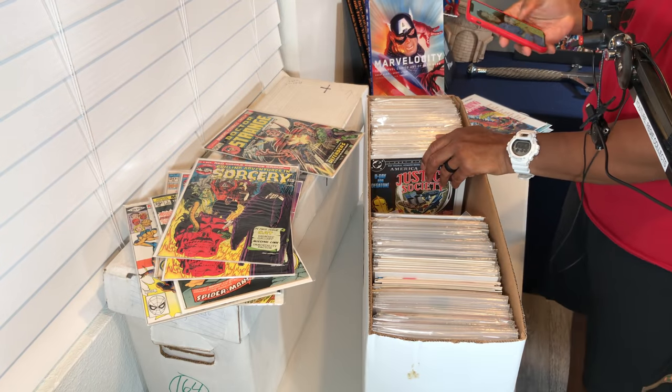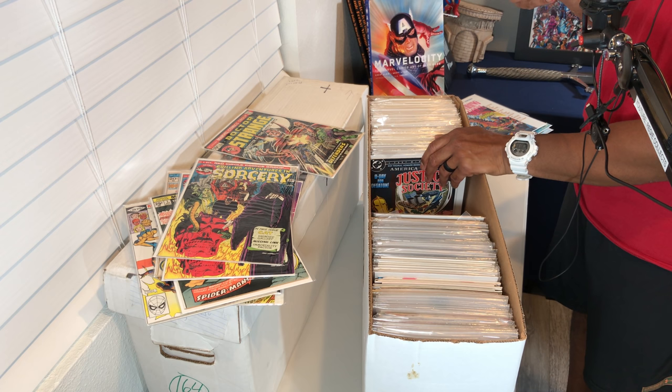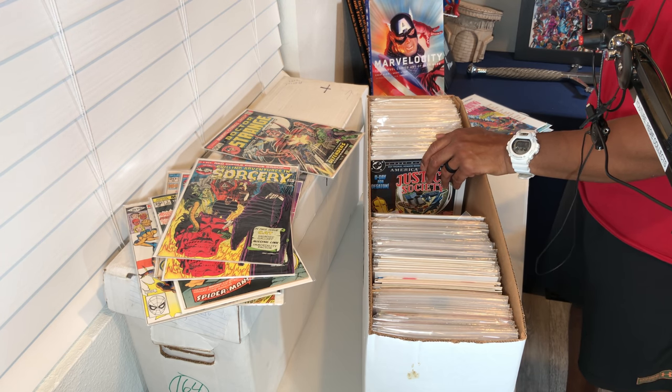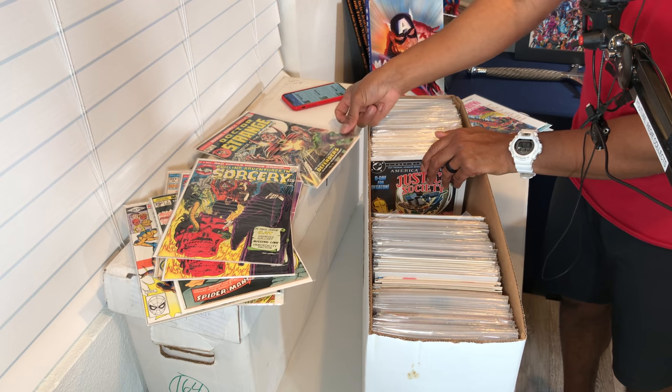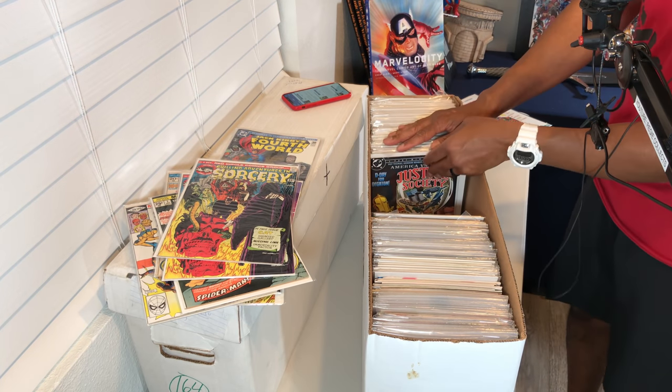Not the biggest Doctor Strange fan, but some of the Doctor Strange stuff has captured my attention. Doctor Strange versus the Defenders — unofficial crossover appearance of Green Lantern. Shut the front door! Confirmed by Frank Brunner — Green Lantern is passed out under the table after drinking yellow chamomile tea. How cool is that? Just stumbled upon some Doctor Strange in there, and it's a crossover. That's a cool book — we'll set that one to the side.